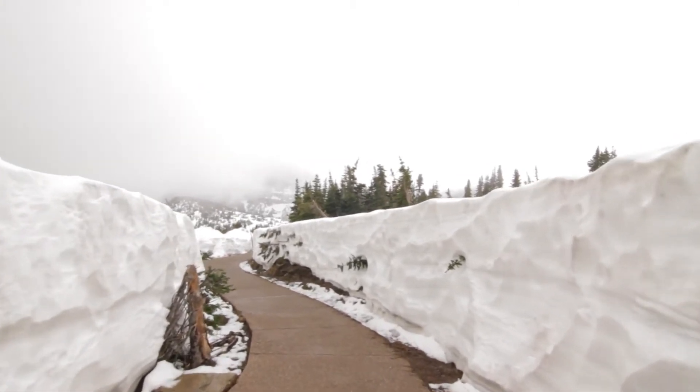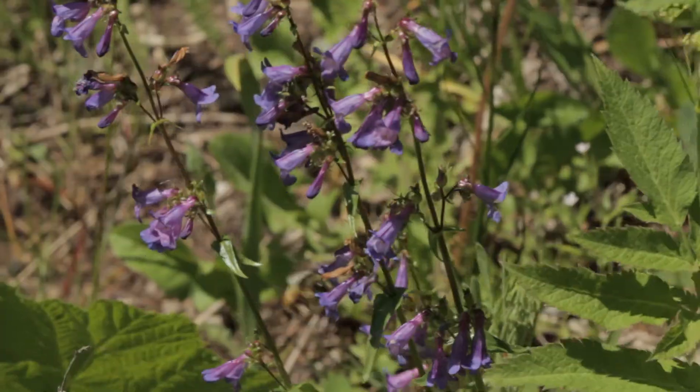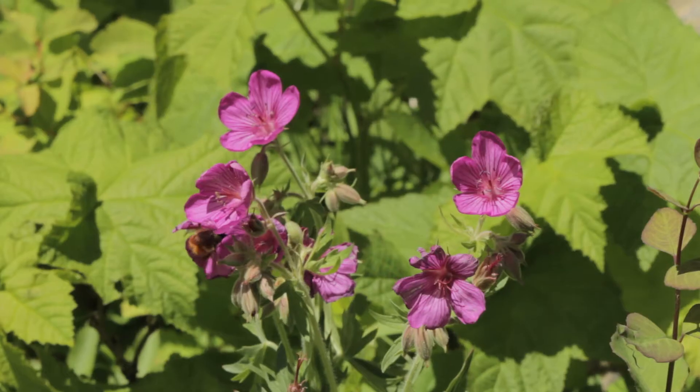I went over to the east side a little bit and saw Wild Goose Island and just loads of flowers. I love the east side in spring with all of its flowers.